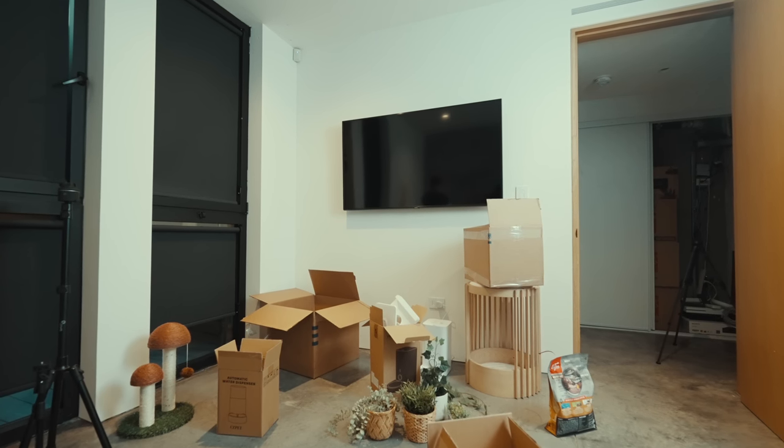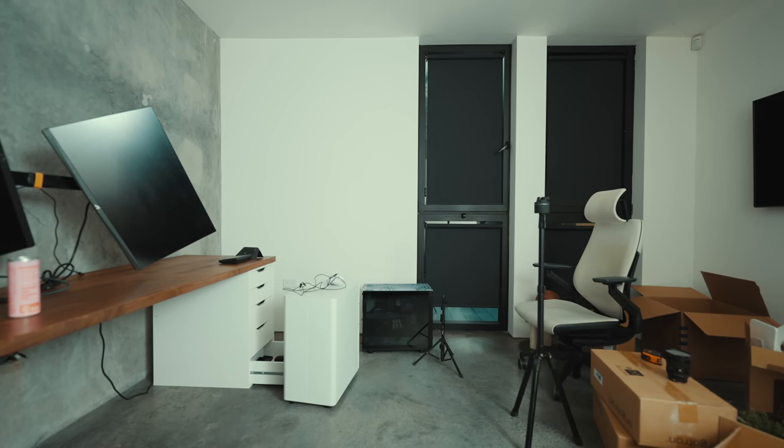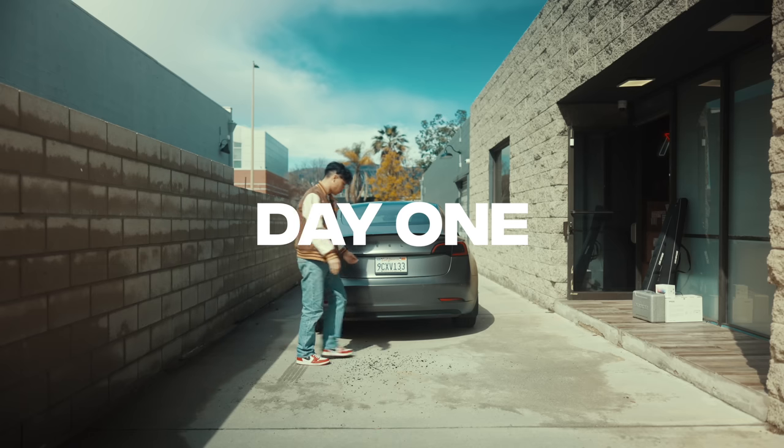When I first saw this room, it was the jankiest thing — the bed in here, the drawers and everything. And I was like, I really want to do something good with this space. I'm going to have it for a while. I'm going to hit up Low.